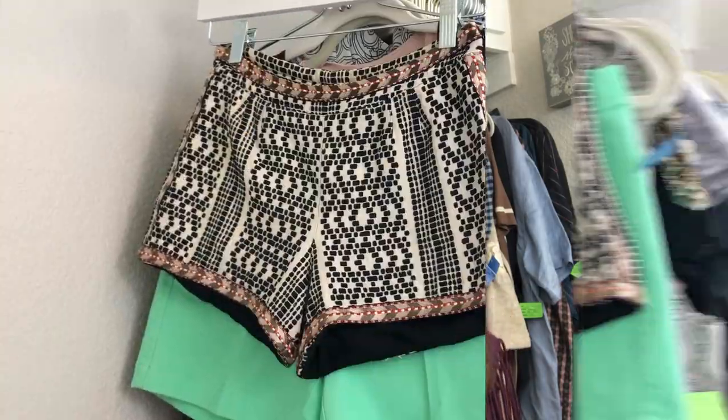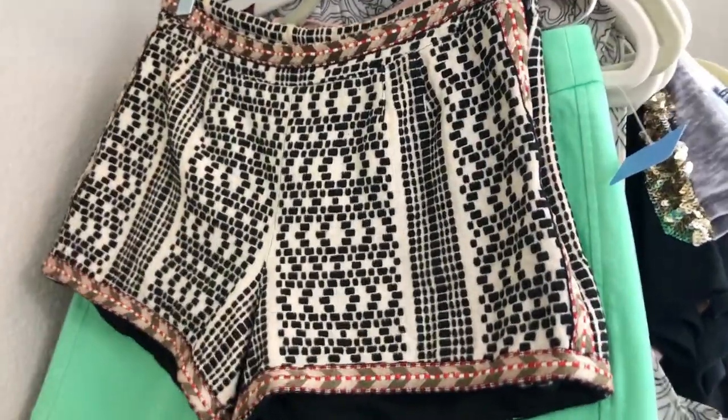Hello everybody and welcome to my channel. I'm Christy with Thrift Addict and I have a huge thrift haul to show you today. I shop at our local Salvation Army, our local thrift shop, and Goodwills. I have some neat things that I've picked up for not only Poshmark but also for eBay, and I'll show you a lot of different things besides just clothing today, so I hope you're in it for the long haul.